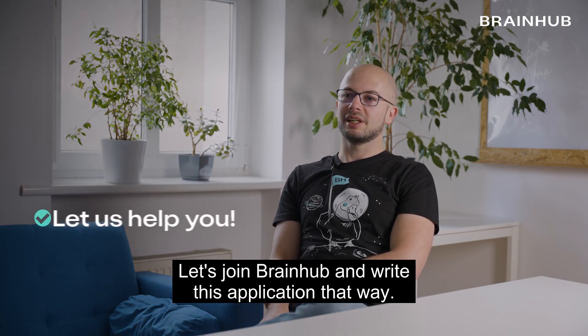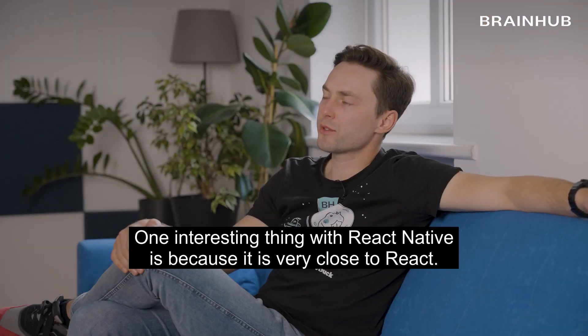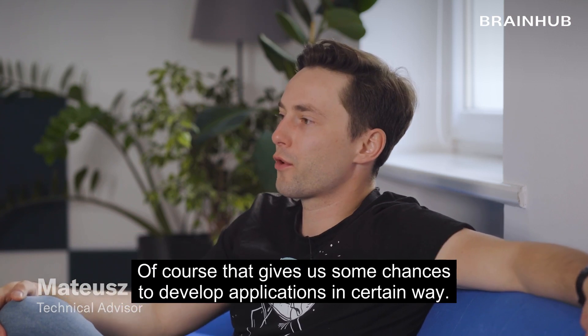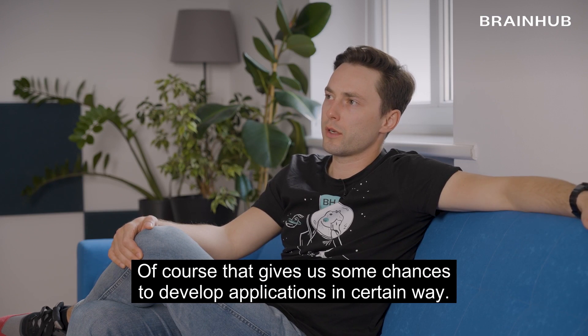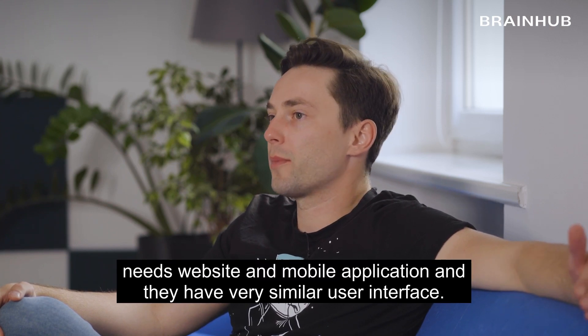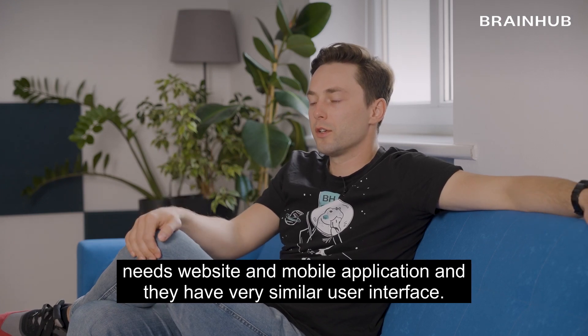One interesting thing with React Native is because it is very close to React. That gives us some chances to develop applications in a certain way. For example, let's assume that our client needs a website and mobile application and they have a very similar user interface.